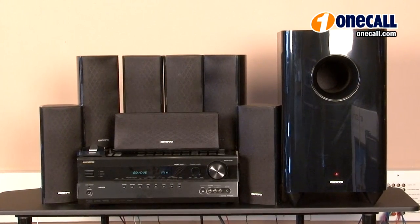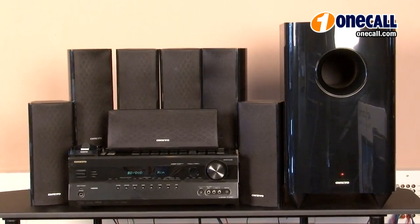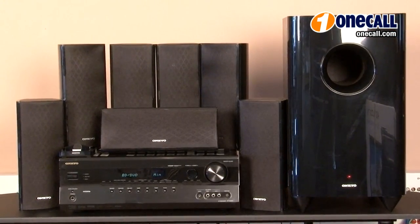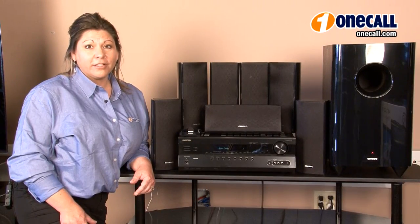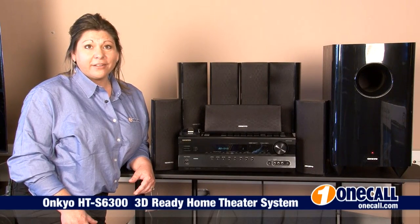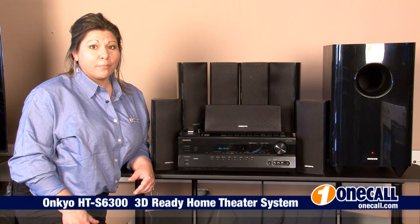I would recommend this 7.1 home theater system to anybody who is looking for great sound and a great value. This is Allison from OneCall. Subscribe to our YouTube channel to get an alert each time we upload a new video.